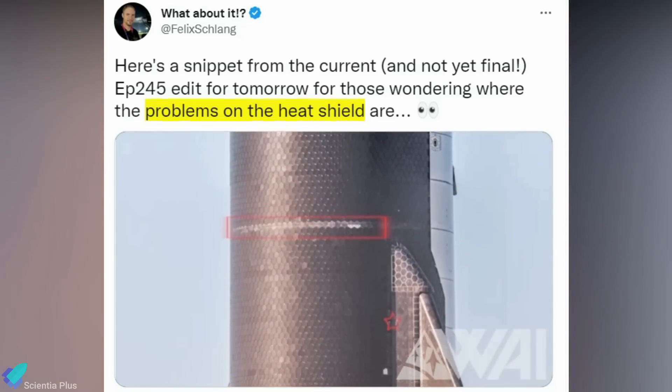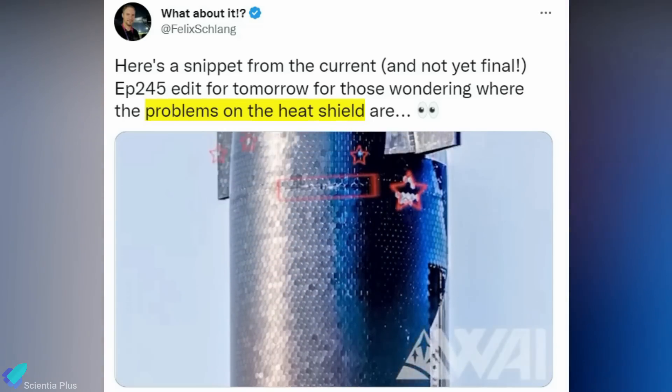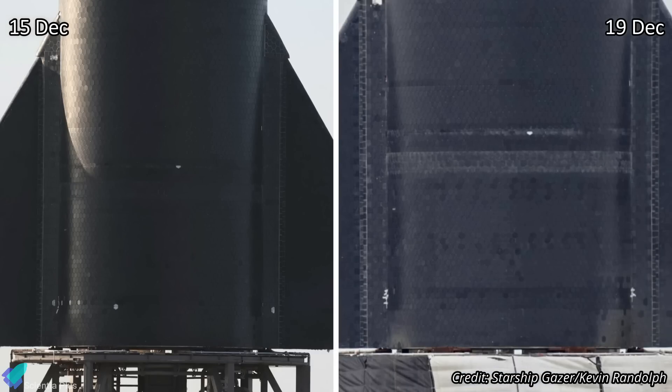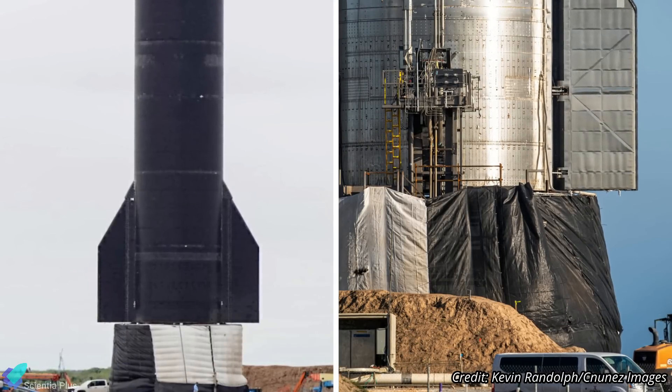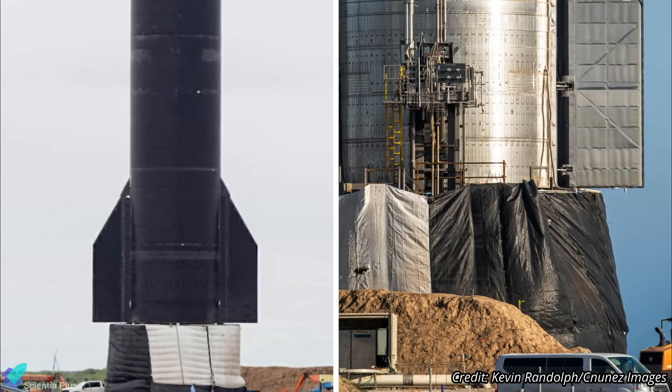In a video shared on Twitter by Felix Schlang, you can see the state of the tiles following the static fire test. It appears that numerous tiles sustained damage at various locations during the test. Teams have already started replacing the damaged thermal tiles with new ones, and some work is currently going on under the ship, hidden from the public eye — maybe SpaceX is fixing some issues with the ship's Raptor engines.